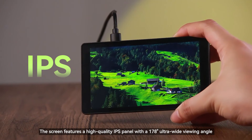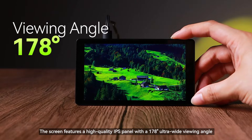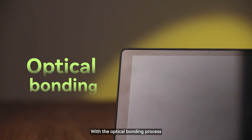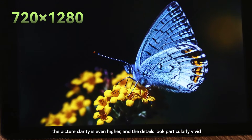The screen features a high-quality IPS panel with a 178-degree ultra-wide viewing angle and excellent color rendering capabilities. With the optical bonding process, the picture clarity is even higher, and the details look particularly vivid.